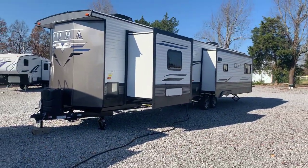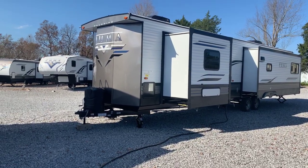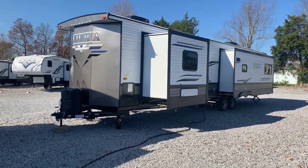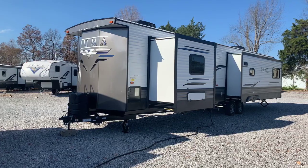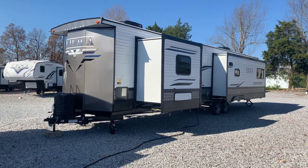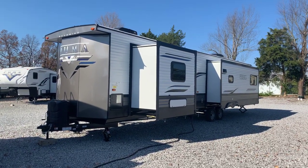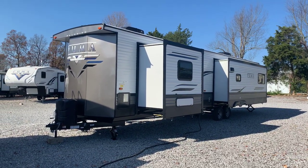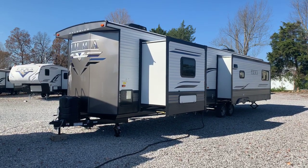So that's this unit — the 2021 38 DEN Puma Destination Trailer by Palomino. It's a triple slide unit, definitely more residential in its features. We have two air conditioners, washer-dryer, a bigger refrigerator, and three seating areas in the back. That's here at Arrowhead Camper Sales in Mayfield, Kentucky. Click the link in the description for information, or give me a call or text. Thank you all very much.